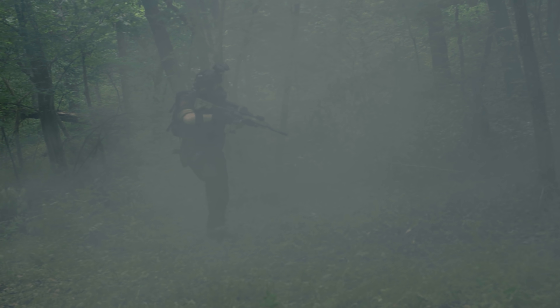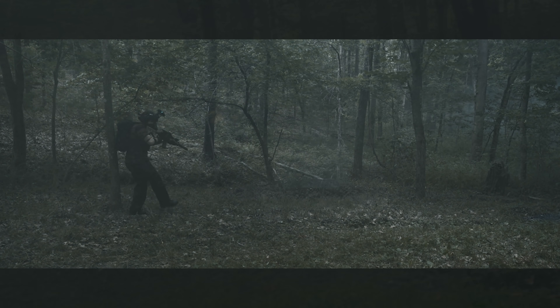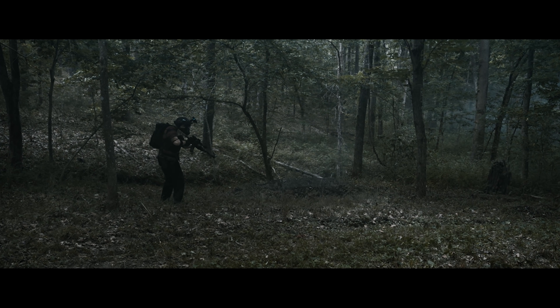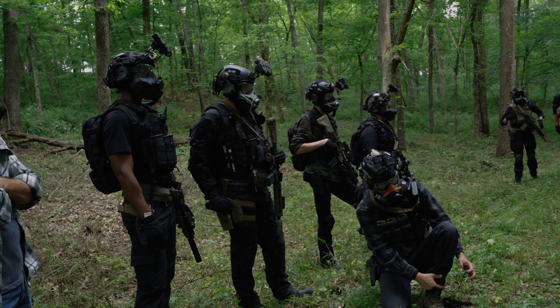We started writing the script in November of 2019. It took us about two months to complete. And during that time, we were developing the looks of our characters — what their masks would look like, how they would differentiate from one another. And with the way that we have our version of the lore of the SCP Foundation, everyone is basically private military contractors.